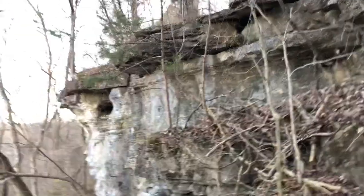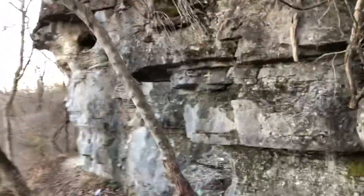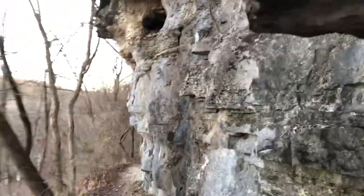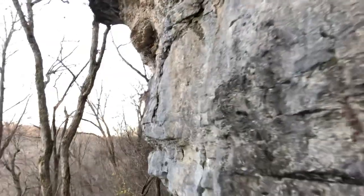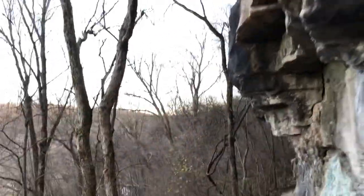Coming up on the cave here. When you think about it, no one would know that you're sheltered up in this cave from above — unless you were noisy and smoking a lot.